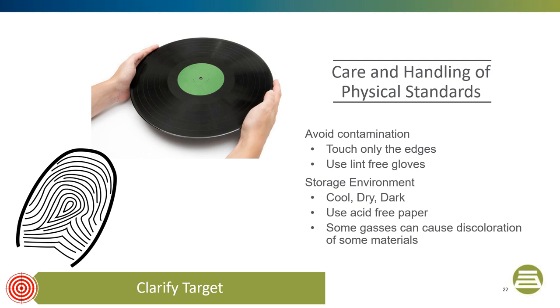Standards should always be stored in a cool, dark, dry place in an acid-free paper sleeve. Standards that are made out of unstabilized materials can turn yellow, pink, or darken over time.